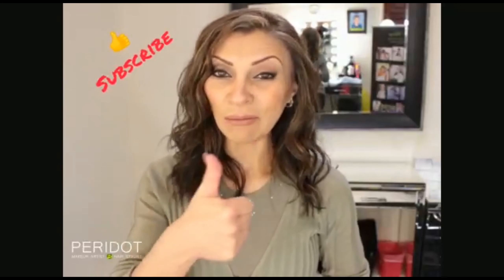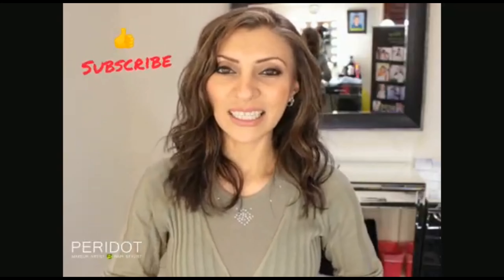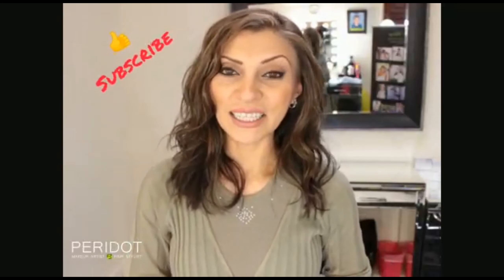I hope you found this useful today. If you did, please give me a thumbs up, subscribe to my channel, and I'll see you in the next video. Thanks for watching!